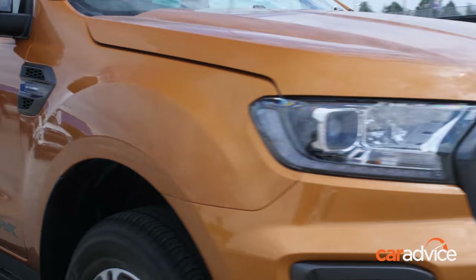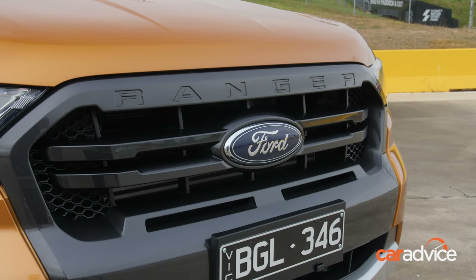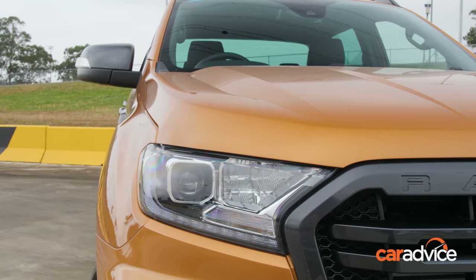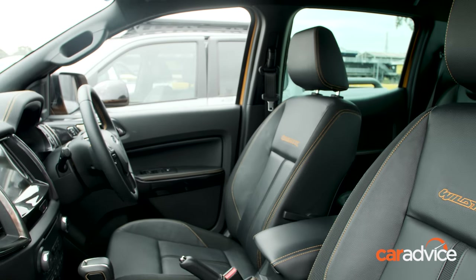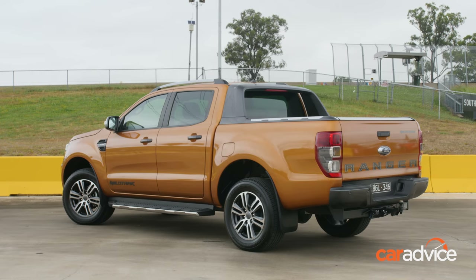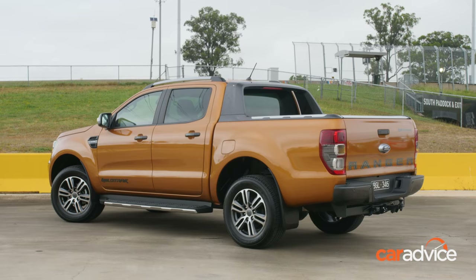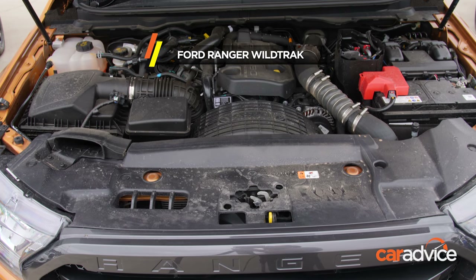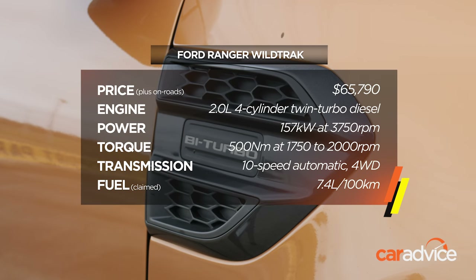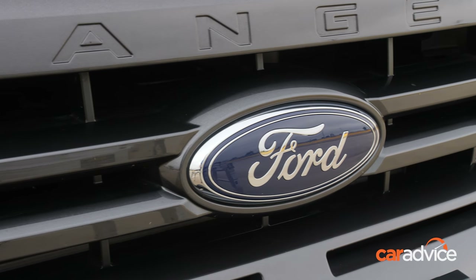The Ford Ranger Wildtrak is one of the oldest vehicles in this test, but continual updates have kept it fresh against newer competition. It's had another minor makeover with brighter headlights, a USB port in the rearview mirror housing for a dash cam, and certain functions can now be controlled remotely via a Ford smartphone app. A tow bar is standard on this model and the Ford is the only one that comes standard with a 12-pin plug. At $65,790 plus on road costs, the price has crept up with the changes.